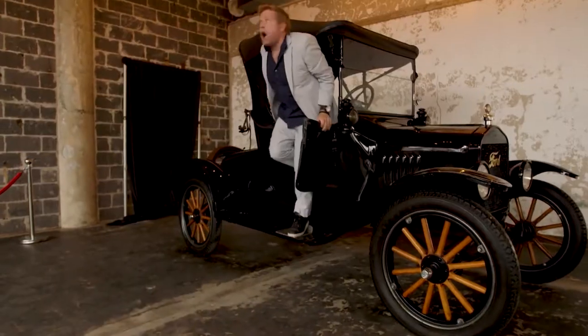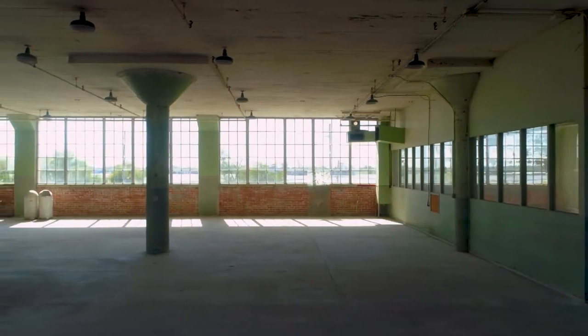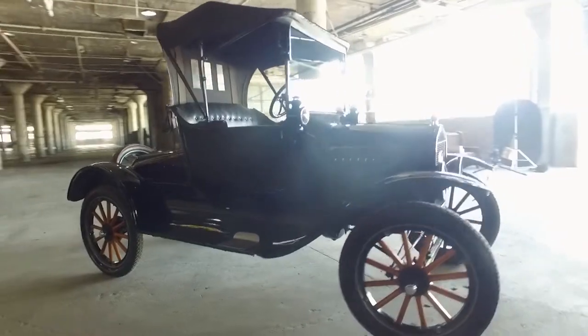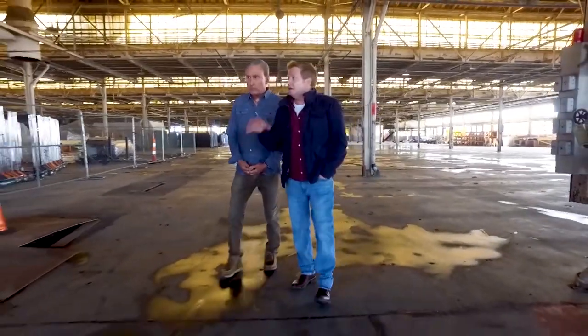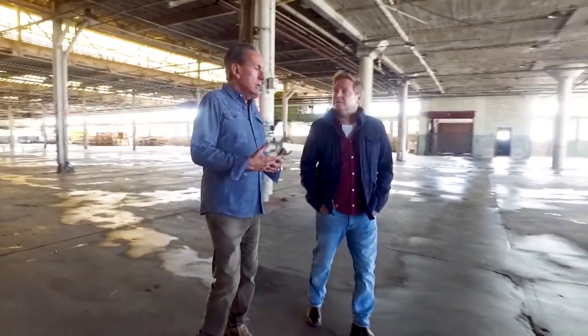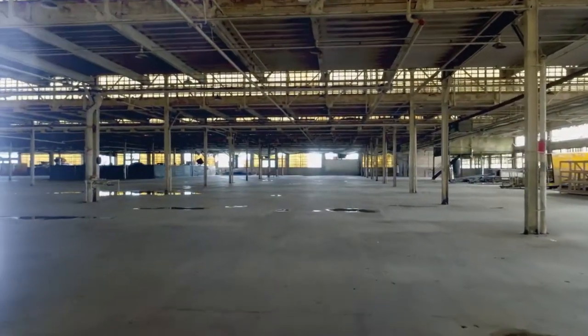Events and soirees already take place here, and tech, trends, and virtual reality will soon follow — all following in the tracks of the Model T. The assembly line doesn't exist any longer, but you can feel the energy of what happened here and what might happen here. The spirit and energy are right in line with the vision to create this as a hub for the creative industries.